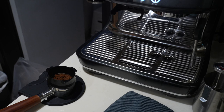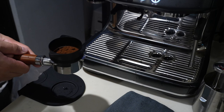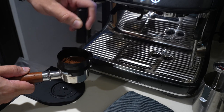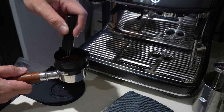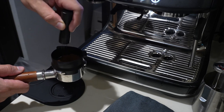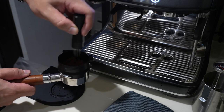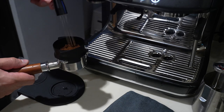I have a bottomless portafilter, which is optional but a great way to help diagnose your shots. After I started doing the WDT technique, my channeling and shot flavors improved noticeably. Definitely recommend it — you can make one at home, there are a ton of videos out there, or buy one off Amazon for usually around $10 or less. My suggestion is to get the fine needles; I found them to be noticeably better.